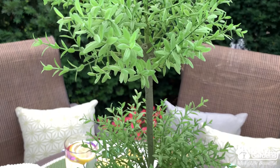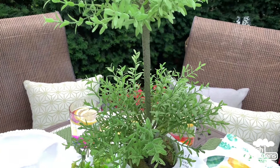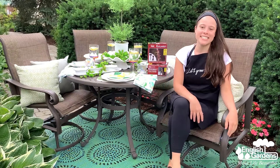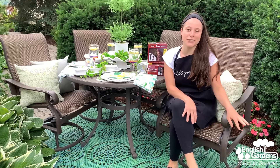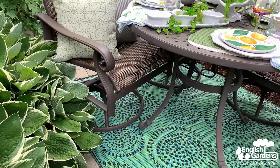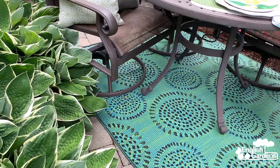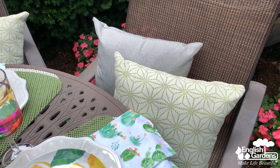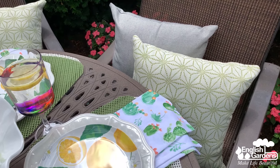I love this permanent botanical topiary in the center for some added height. For comfort elements, English Gardens has a great selection of outdoor rugs — this green one was perfect for me. It's a fun and unexpected design but really helped to pull everything together. And pillows — I went with these simple patterns that make for some really nice cushy seating for my guests.